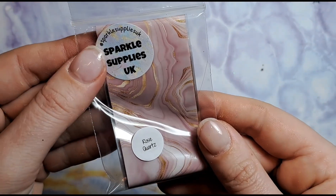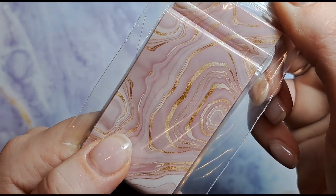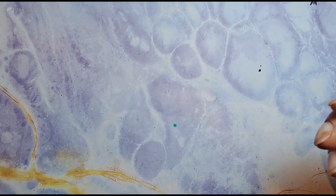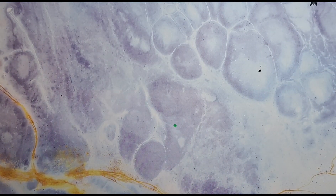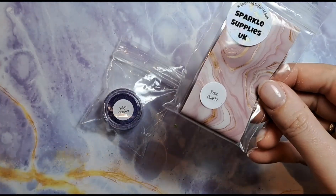We've also got a foil — look how beautiful this foil is. It's a rose quartz sort of effect with a nice gold running through it — that is absolutely stunning. My clients are going to love that as well because they're all very much pink types of people.